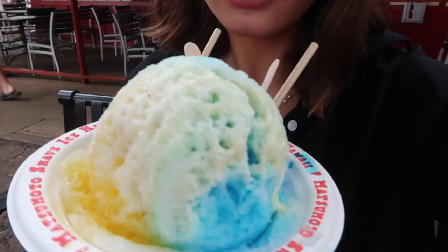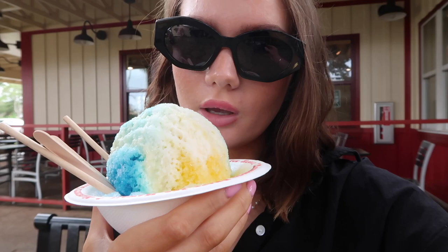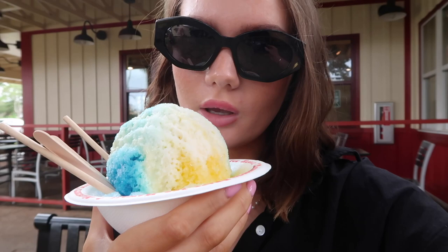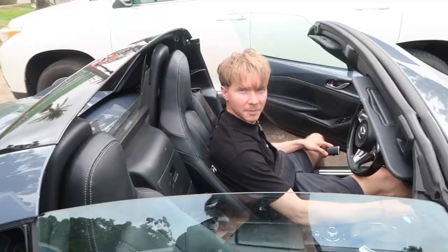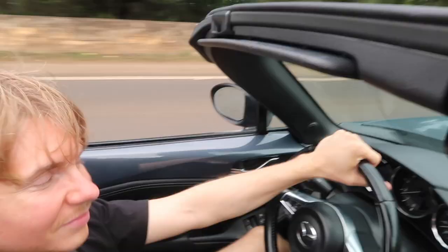I've been wearing the Rare Beauty lip tint all day and it's perfect for vacation because you don't have to keep reapplying. This one is in the shade 'Happy' — it's still on even after eating and drinking all day. We got blue raspberry, pineapple, and mango drinks — top-down vibes, windows down!